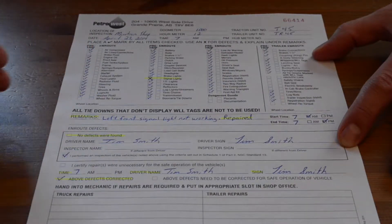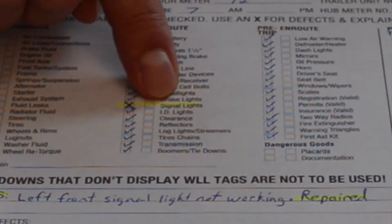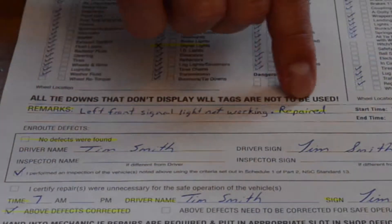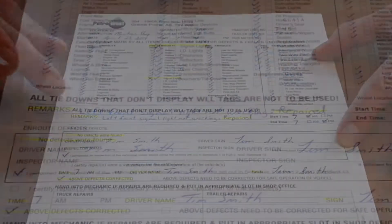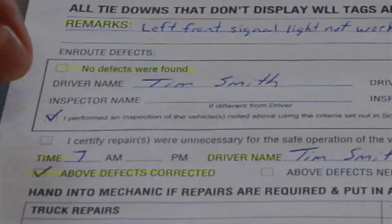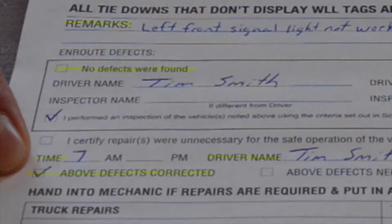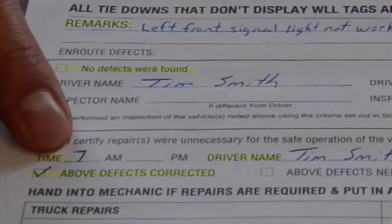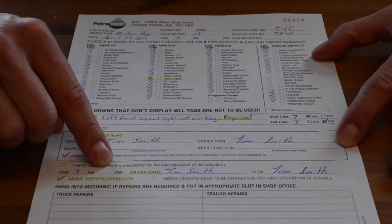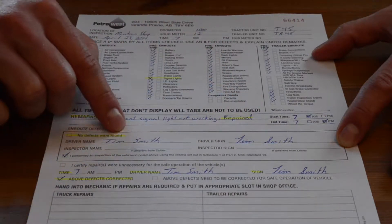Here's another trip inspection example — this one has a defect, marked with an X. It's signal lights. Any time you have a defect, go down to the remarks section and fill in the remarks. This one identifies that the left front signal light is not working, and the driver decided to repair it, so you make note that it's been repaired. You don't check off the no-defects box. You always check off the driver declaration box. Since you've repaired it, check off the bottom box which states 'above defects corrected,' note the time of repair, and put your name and signature.